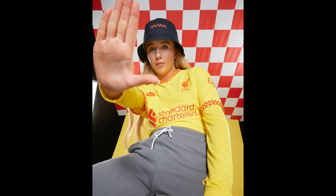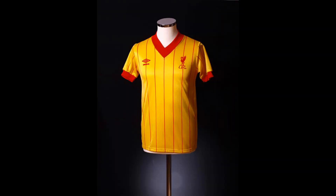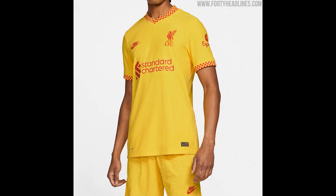Liverpool unveiled their Nike third kit for the 2021-22 campaign on Wednesday, continuing the club's history with yellow shirts. The Reds' third strip has been inspired by the flags of the infamous Kop and the 1977 European Cup final.